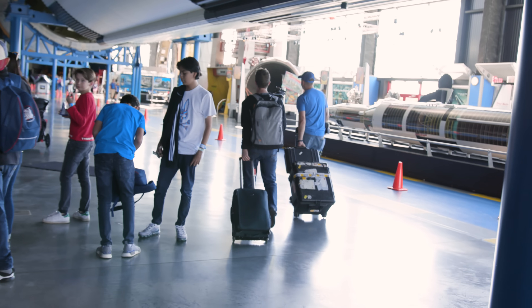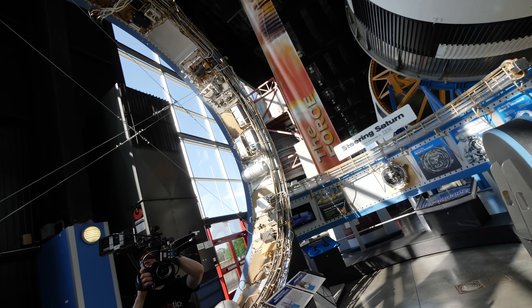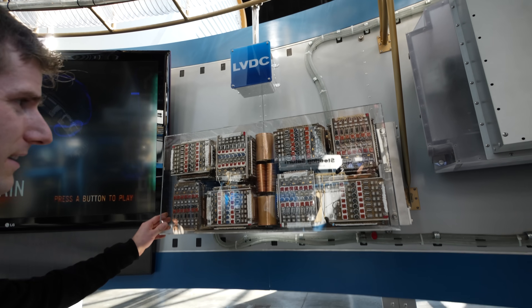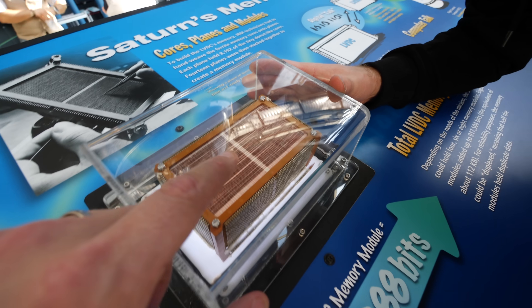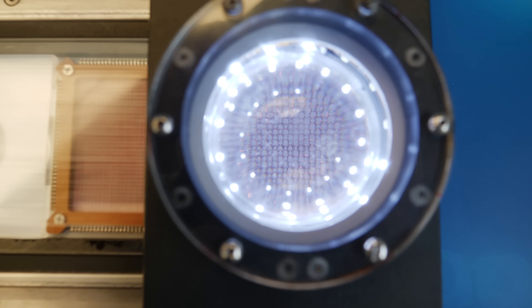This is the brain for the Saturn V rocket. If you look up here, this is the instrumentation ring, and they had digital computers on here. This right here is the launch vehicle digital computer — that is it. This right here is a memory module, and if you look really really close, you see those little bitty rings. It looks like zip ties on chicken wire.